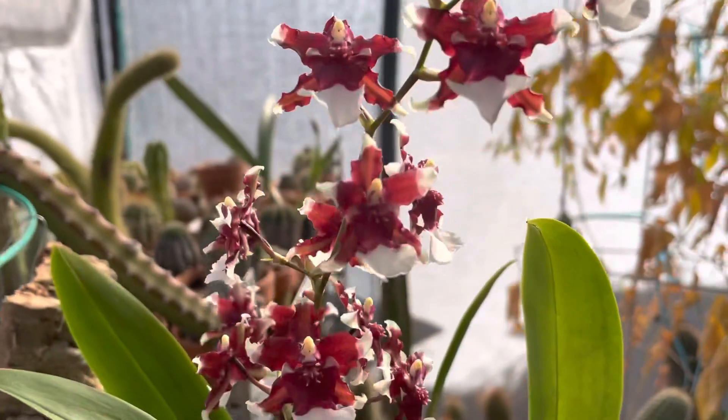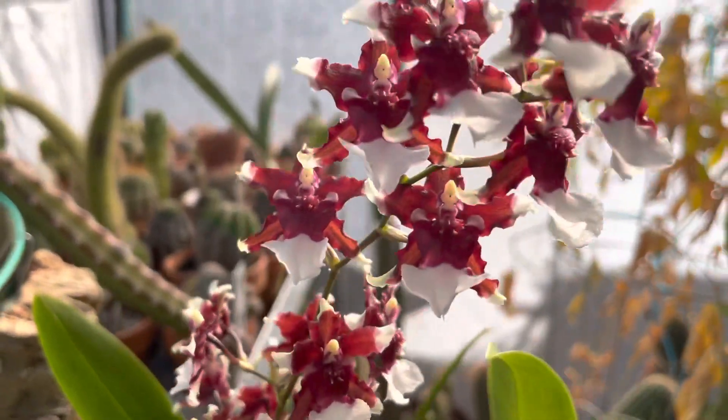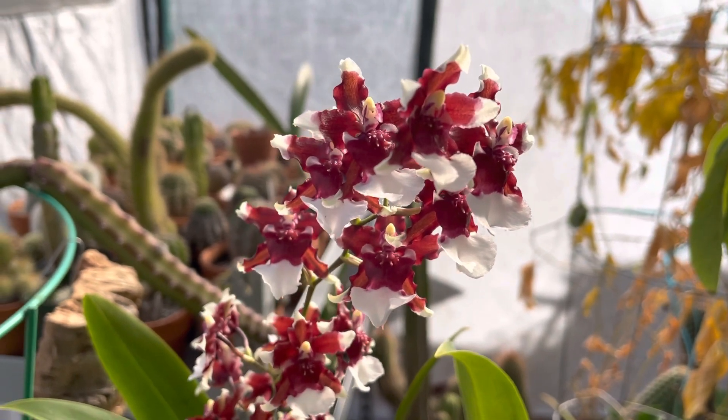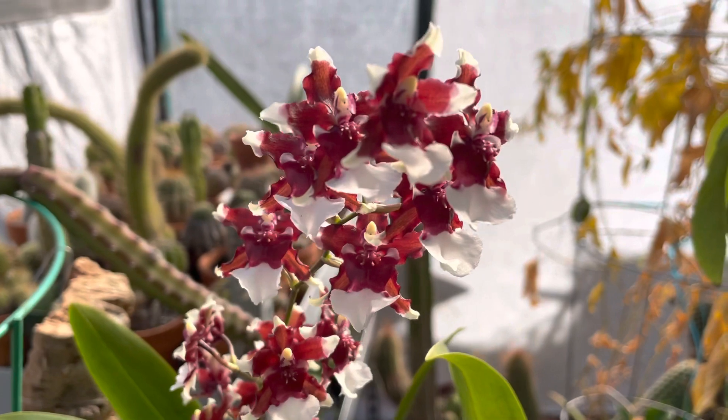Today's blooms — this week's blooms, actually — because nothing else is going to come into bloom until next week. Probably the start of my Gower Ramsey and Zygopetalum intermedium maculatum, whatever you want to call it.